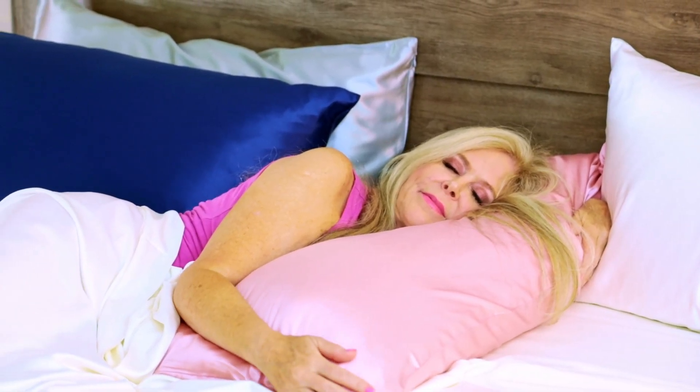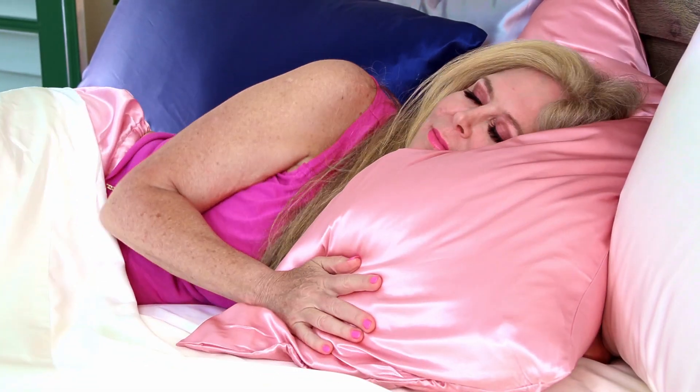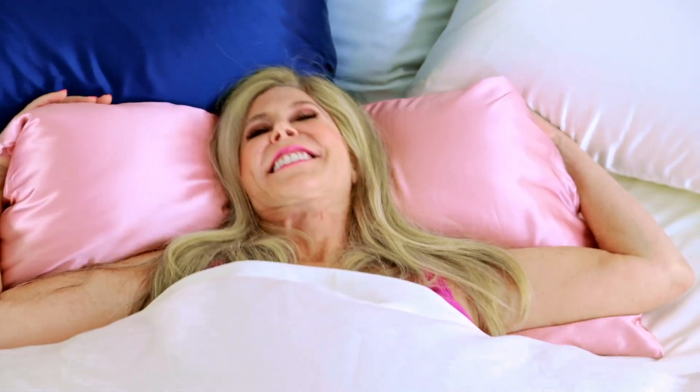I have found that silk pillowcases are my friend because when I sleep on them I don't get any wrinkles on my face, because of the way they're textured and they're so soft. I don't wake up with pillow lines on my face.